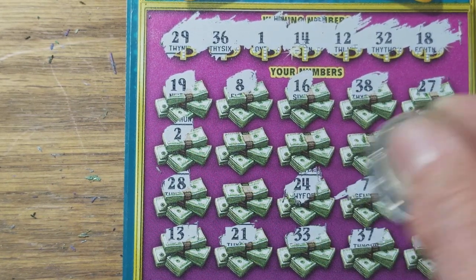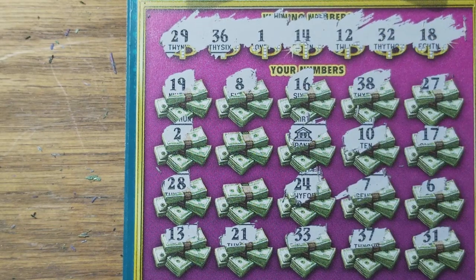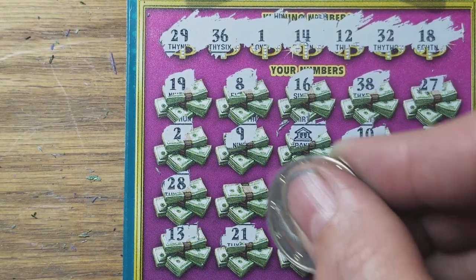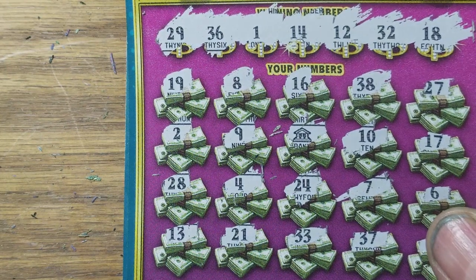Maybe in these last six spots we'll find something. Hey, we got the auto win! Joy. 9 and 4. Now we'll wait.